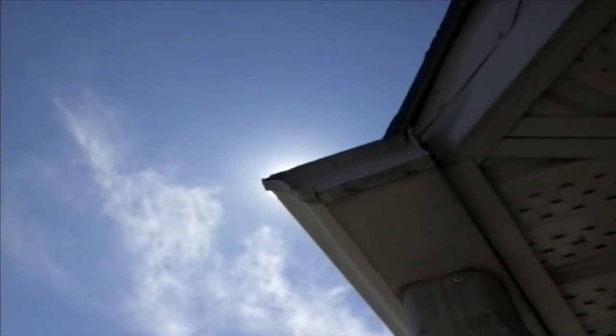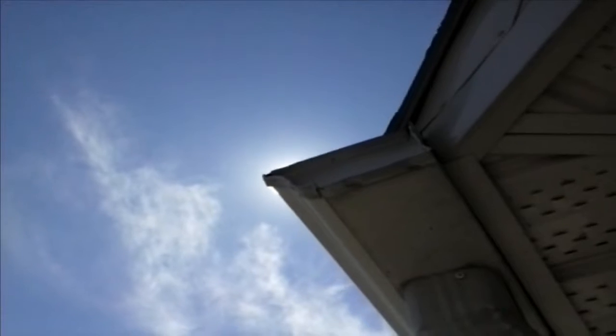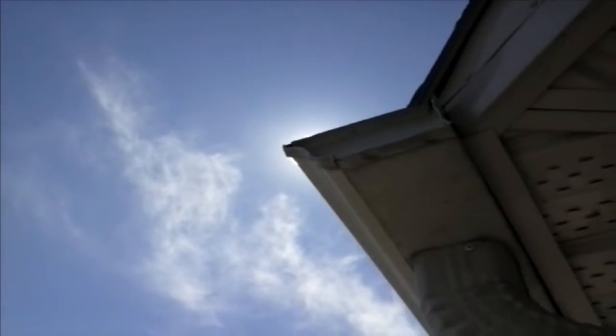Today we're going to talk about why insect wings are transparent. I've looked all over the web and can't find anything, so I have to go with what I can see and what I can show you. If you go to the corner of your house or any protruding corner, place the sun just right on the edge of it and have a look at what's in the sky.